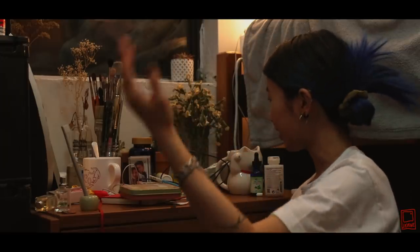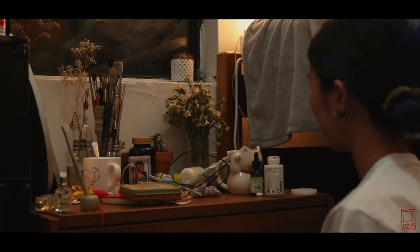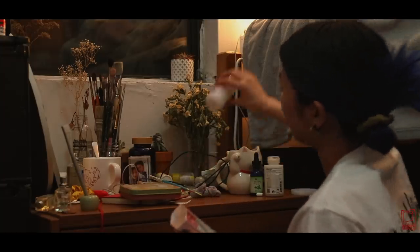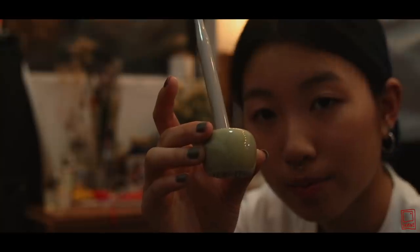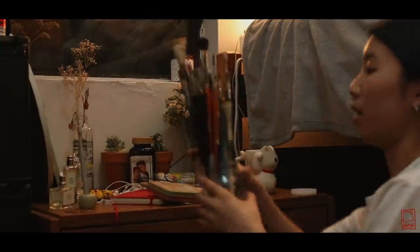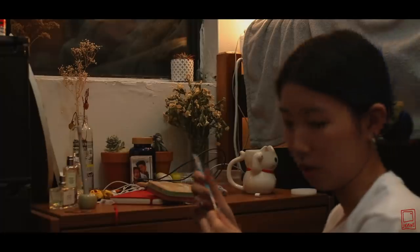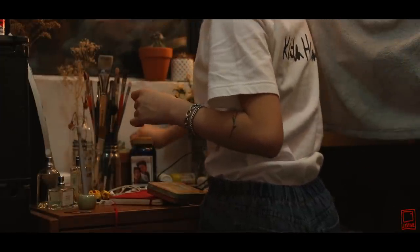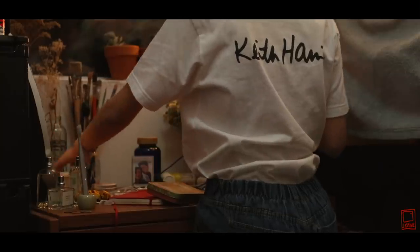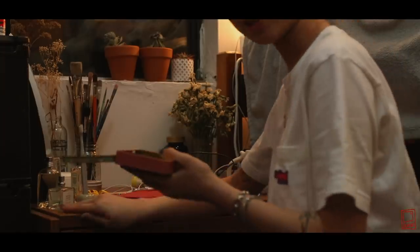Now I shall clean this extremely messy bedside table. Some of these things are stuff that I want to give away or sell. Let me wash this. Look at this little cute toothbrush holder — so cute. I have a ton of paintbrushes, but I'm pretty sure that some of them are dead, so I'm going to throw those away. These succulents can go over here. I'm saving this because I think I can put my SD cards in it, or like coins or such.